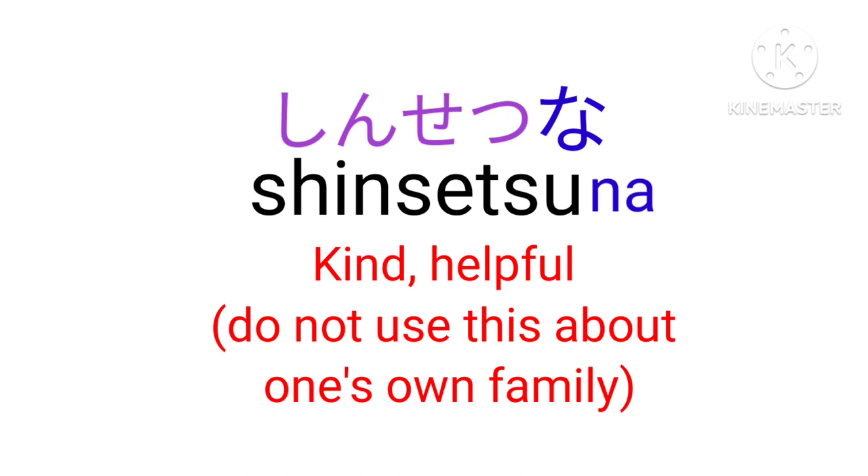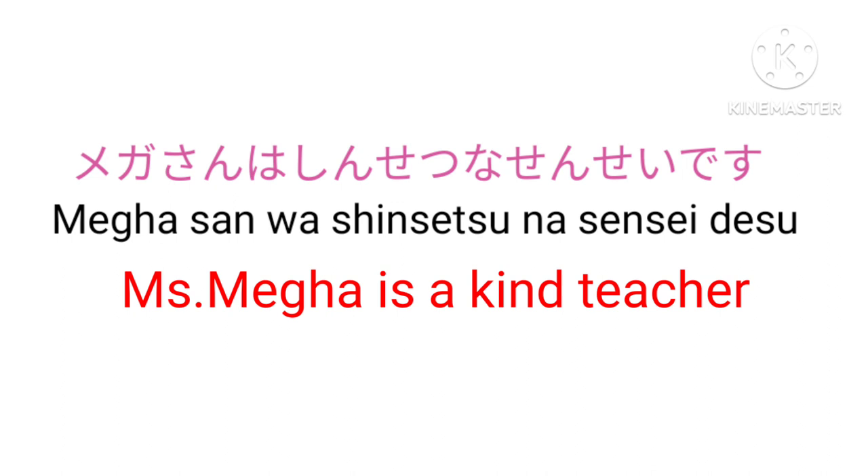Shinsetsu na — Kind and helpful. Note: don't use this about one's own family. Mega-san wa shinsetsu na sensei desu — Miss Mega is a kind teacher.